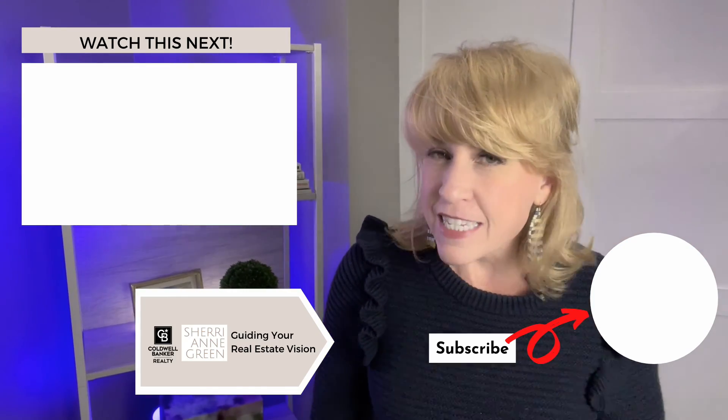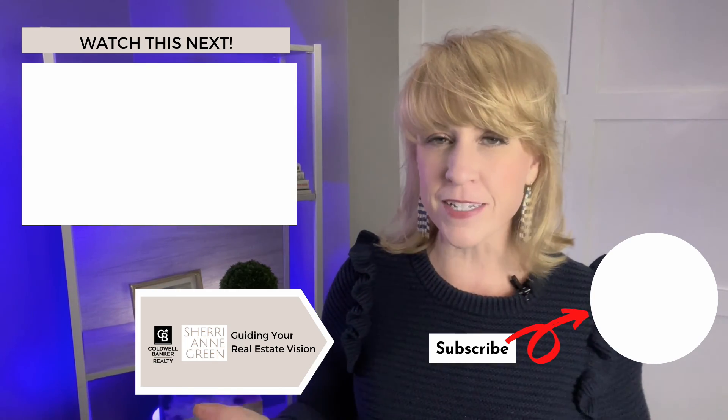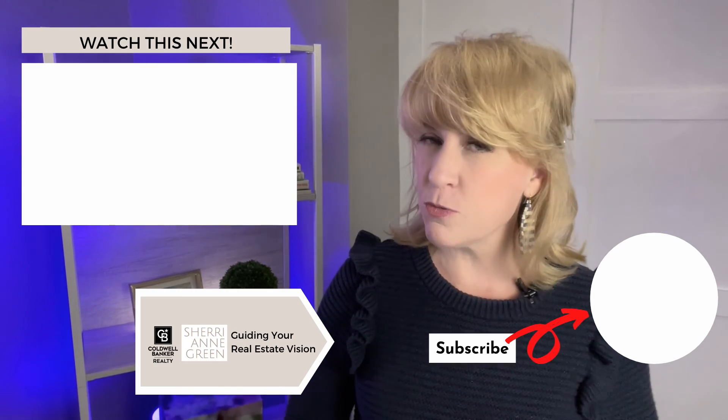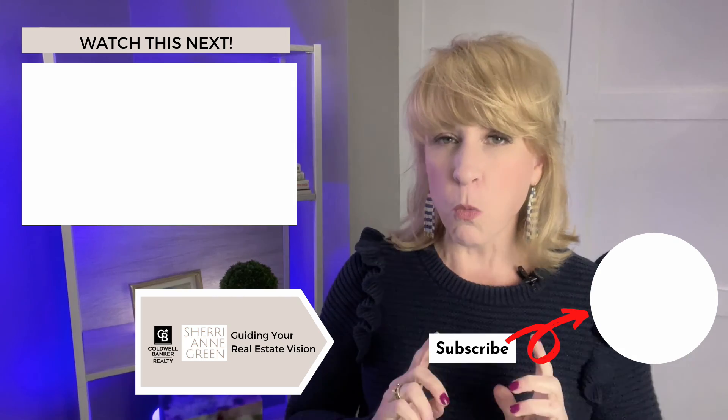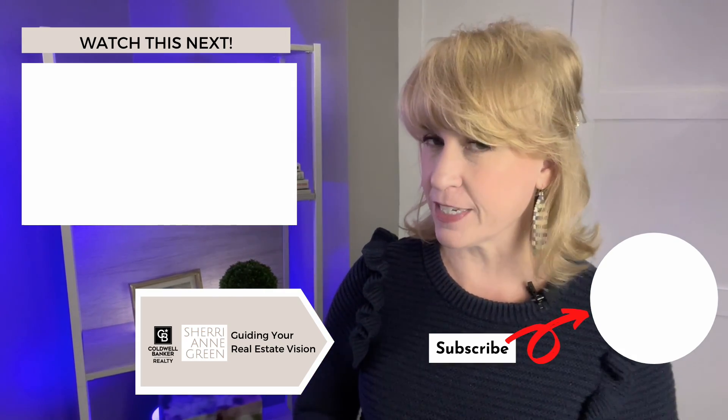These are just a few of the secret terms of real estate we're going to talk about in this whole series. Make sure you subscribe so you don't miss a video. While you're here, watch this one next — I think you'll find it helpful too.